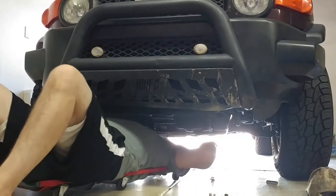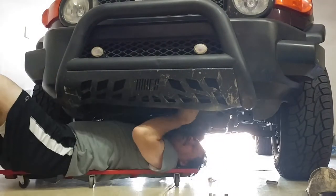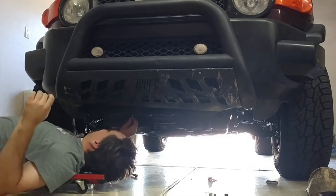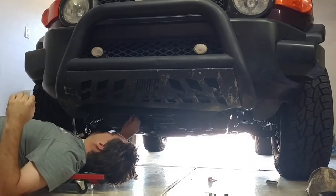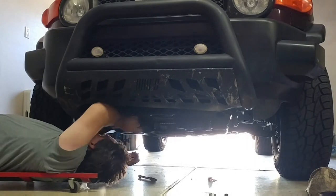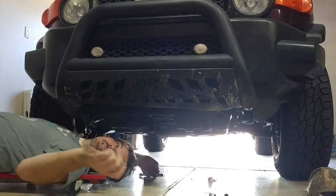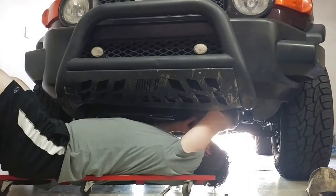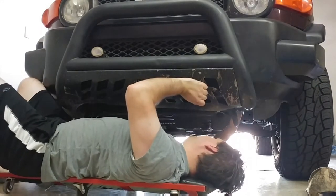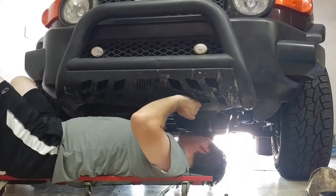Okay, that one's lined up. That one's lined up. Inside. Let's get a few more.